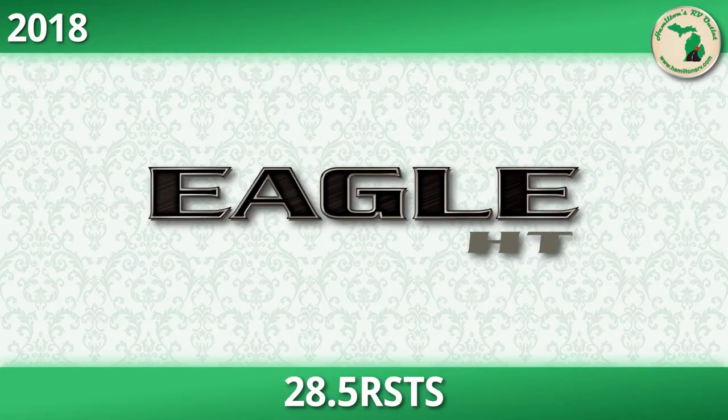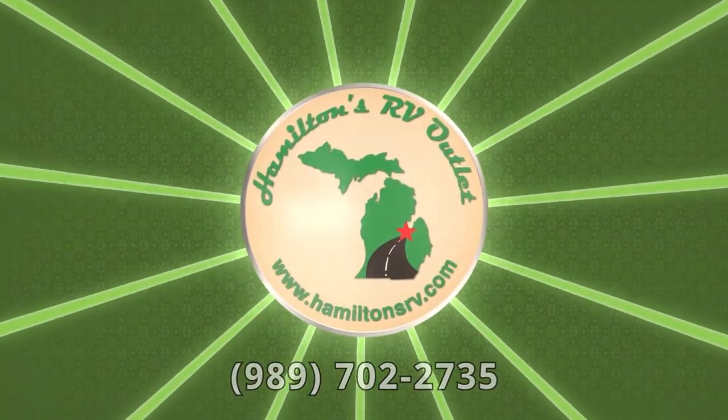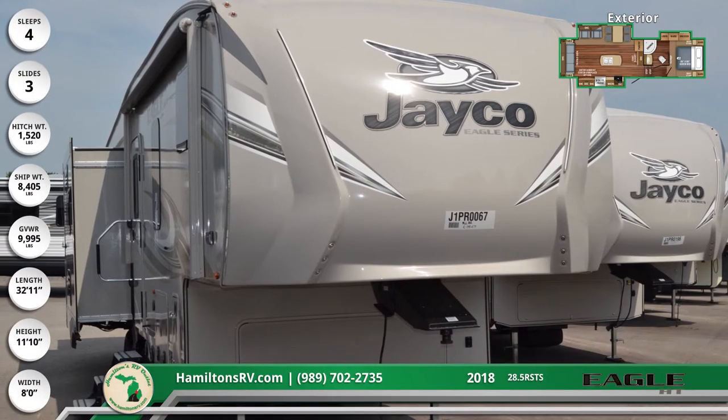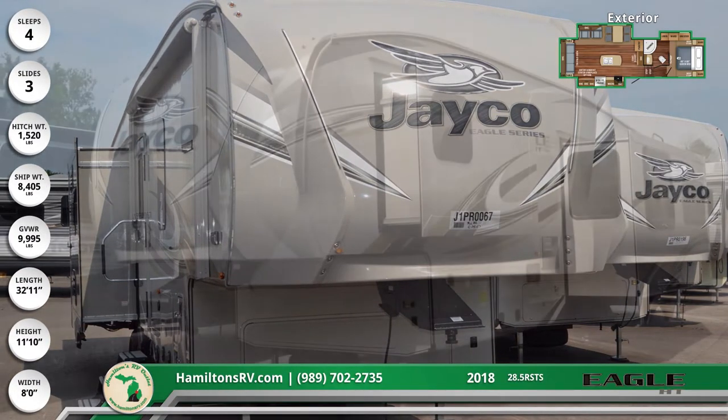Take your RVing up a notch with this fabulous 2018 Eagle HT 28.5 RSTS fifth wheel from Hamilton's RV outlet in Saginaw. The high gloss fiberglass front cap on this 32 foot 11 inch long fifth wheel features integrated LED lighting for a sharp look.